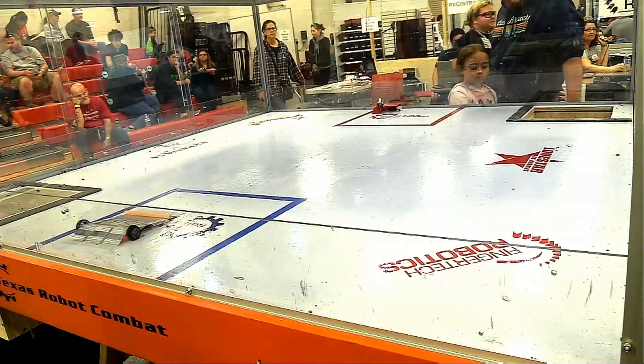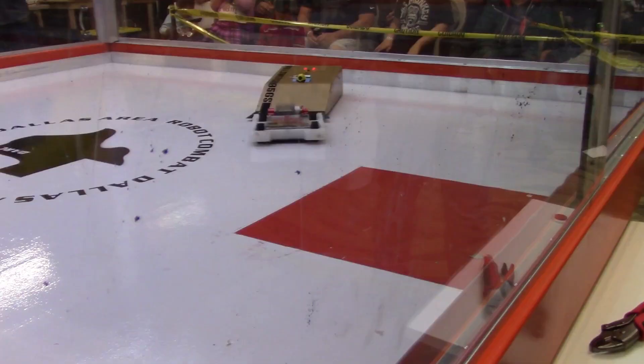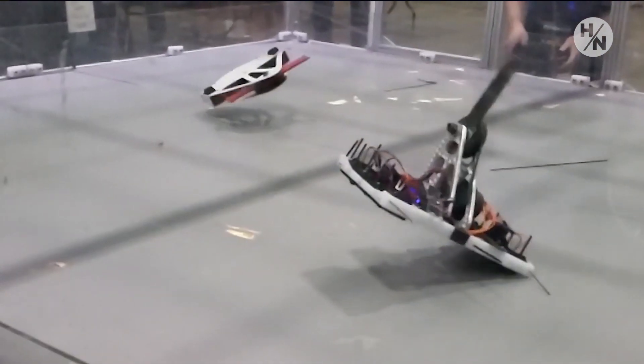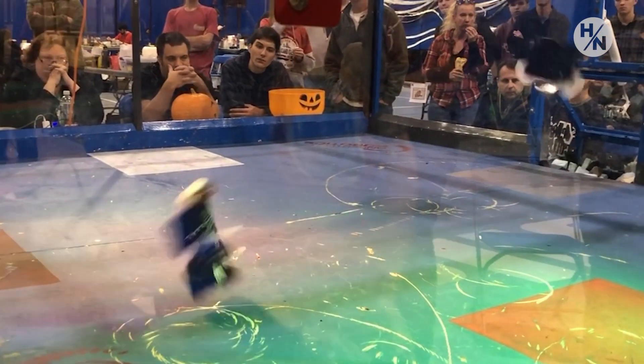We're about to start in three, two, one. These things, these robots that we fight, they weigh between five ounces and one pound. So when they hit each other, they fly. You hear the weapons and they're whirling. They're loud and it's metal and you know it. It's just the excitement and the adrenaline. Sometimes there's sparks, fire, smoke. Not good, but it happens. It's just a rush.